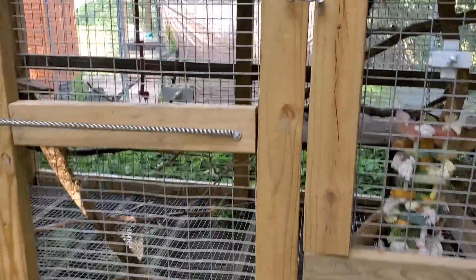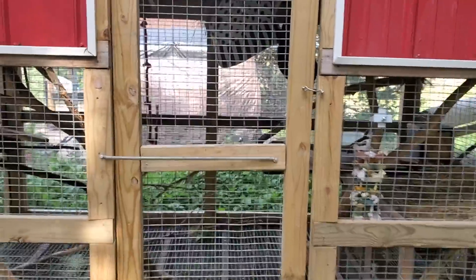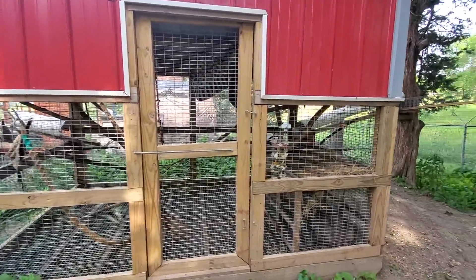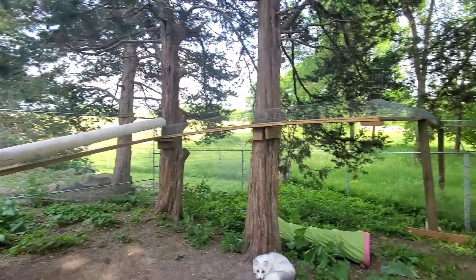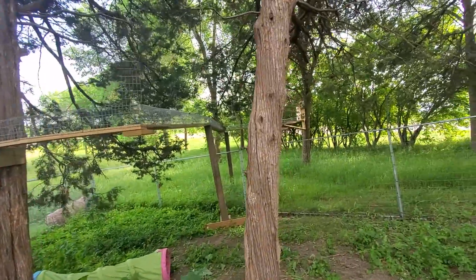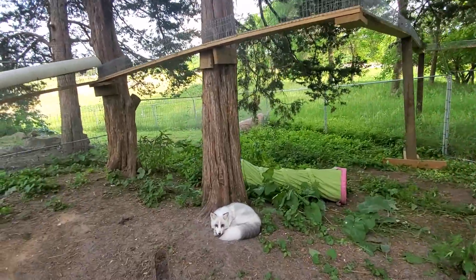Now that I talked a little bit about sponsorship, I thought we would do another tour video. We are starting here in our newest Fox Yard, which is Mouse and Waverly's Yard. This is actually our squirrel cage — we have wild squirrels that we feed, and we made this tunnel system so they can easily access the yard without being harmed by any foxes.